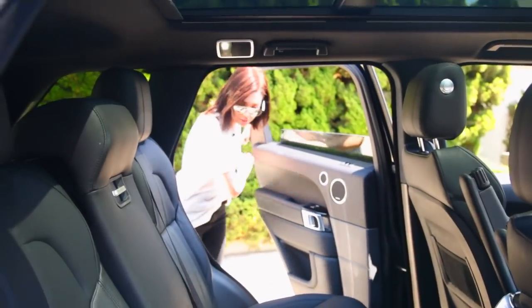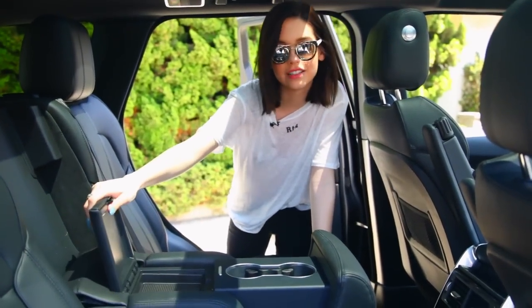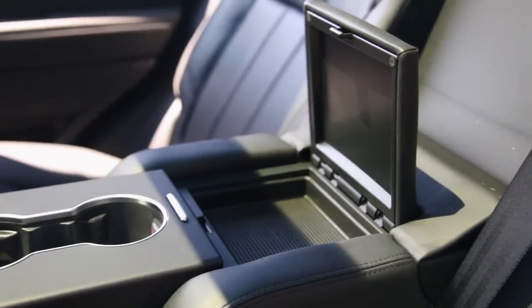Now onto the back seat. It's pretty spacious, which is nice. When I went to Coachella with a bunch of friends, everyone was sitting in the spots and it was okay — it's better than a little car, definitely. And then this comes down and is a cup holder, but it's giant. Oh, it opens — I don't know what you're supposed to put there, but it opens. I don't usually sit back here, so.